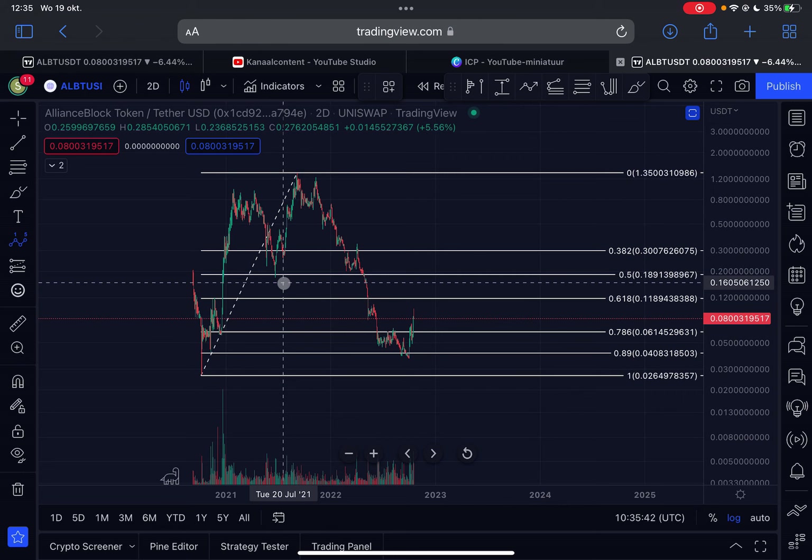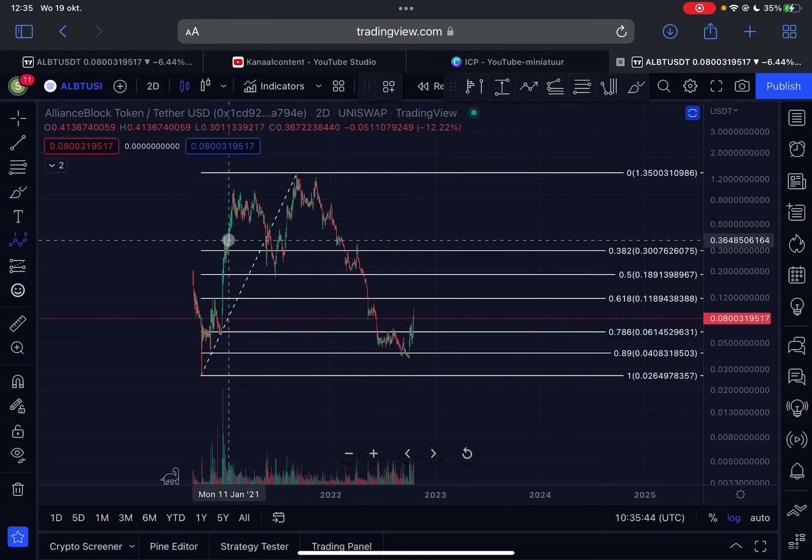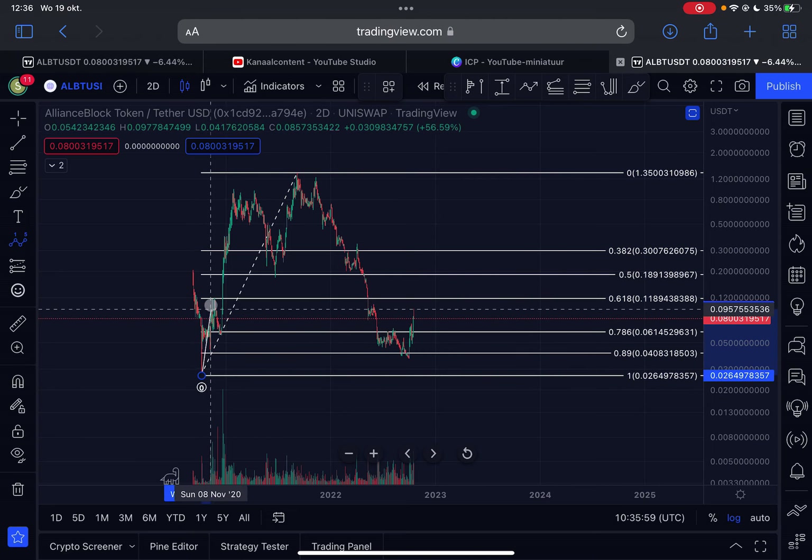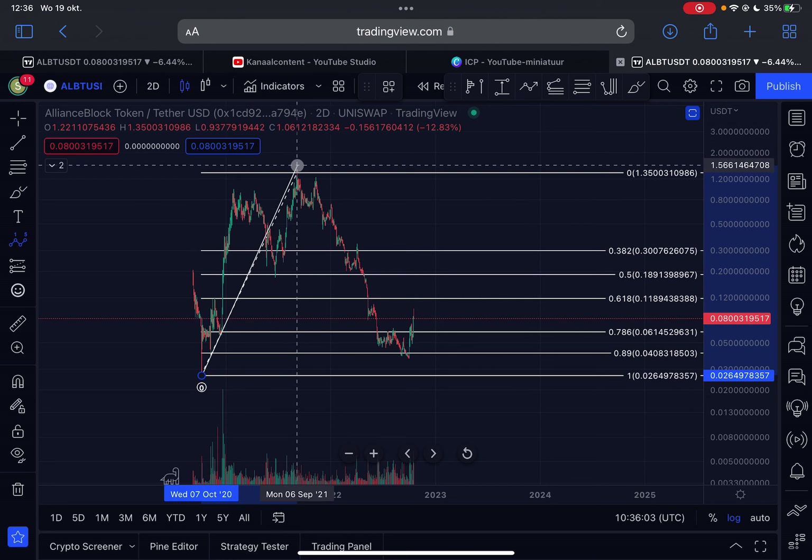Let's go to the charts. I found this chart on Uniswap on the two-day timeframe — each candlestick represents a two-day period. From the start of this token when it was trading at around $0.026 on October 7th, 2020, we came up in a five-wave structure to the upside, which in my opinion was all part of an Elliott Wave one.